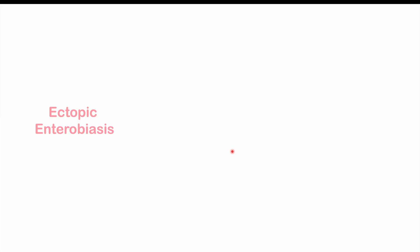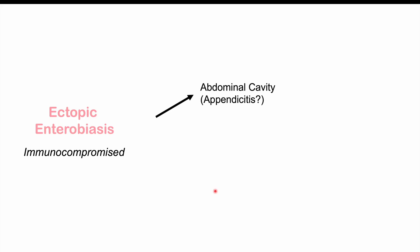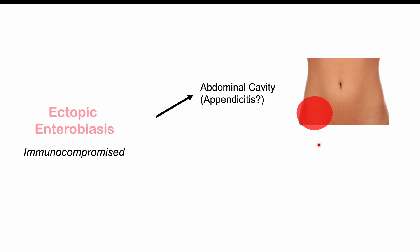It's also possible to get what's called ectopic enterobiasis, which is more common in immunocompromised patients, although it could occur in others with a heavy parasite burden. We can see effects on the appendix — a blockage leading to appendicitis with right lower quadrant pain. In some cases, the pinworms can penetrate through the bowel wall, especially in immunocompromised patients, leading to effects on the liver, the abdominal cavity, and even the lungs in very rare cases. Please check the full lesson on pinworm infections for more information on this topic.